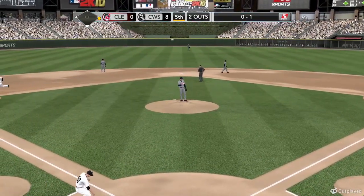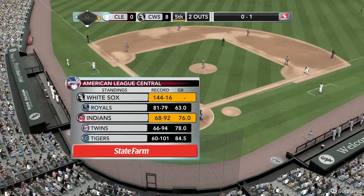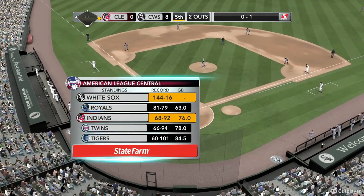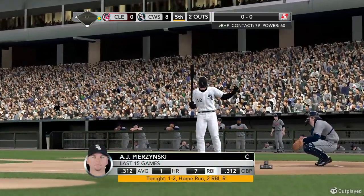Not a lot of room left on the schedule as we look at the Central Division race, brought to you by State Farm. It's the White Sox in first. Second place, the Royals. Third place goes to the Indians. Fourth spot, the Twins. Rounding out the list, the Tigers.